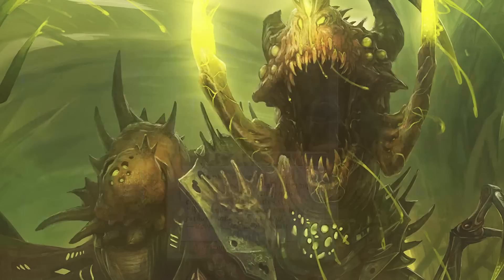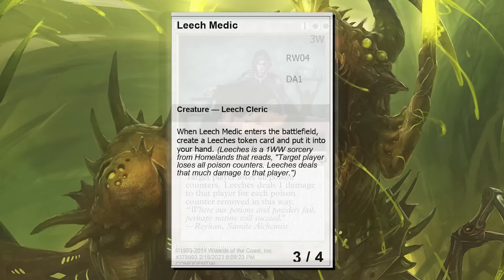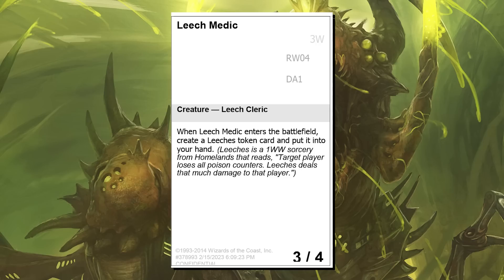Echoing Echo is a reference to the Echo cards in Darksteel — and what better to echo than the Echo mechanic itself? Leeches is, iconically, an ancient card that does mess with poison. So rather than make a new card that takes away poison, how about a card that gives you a copy of it — much like how Mystery Booster has Time Sidewalk putting them into your deck? Bonus points: it's a Leech. And that's where Leech Medic came from.